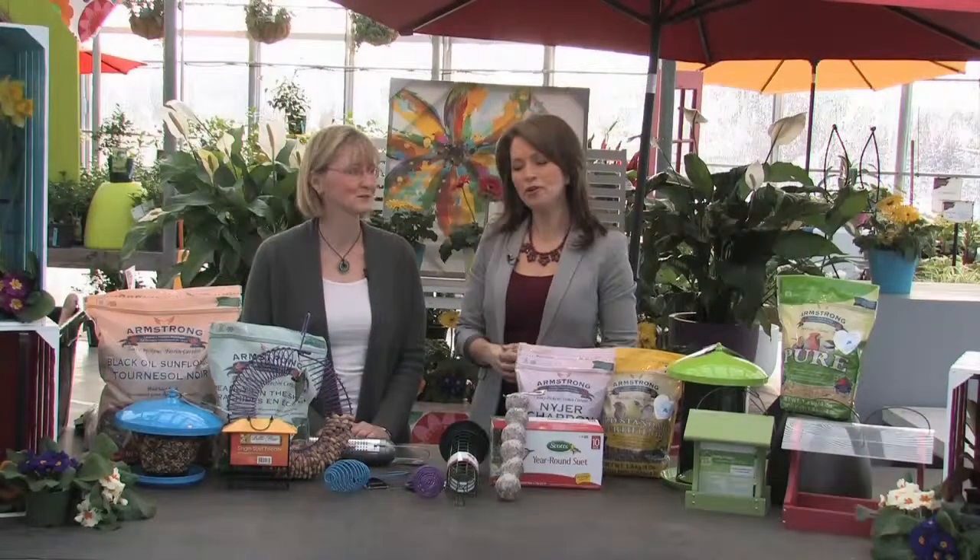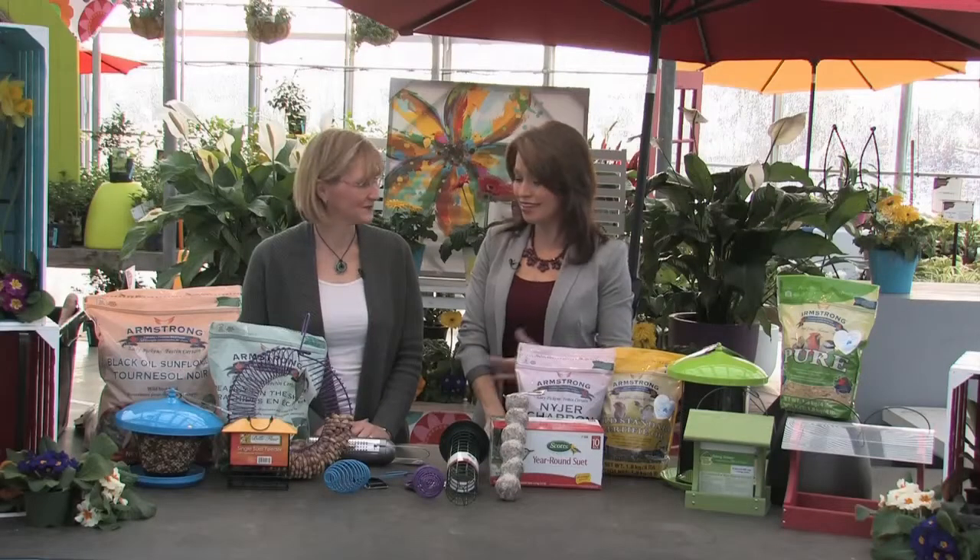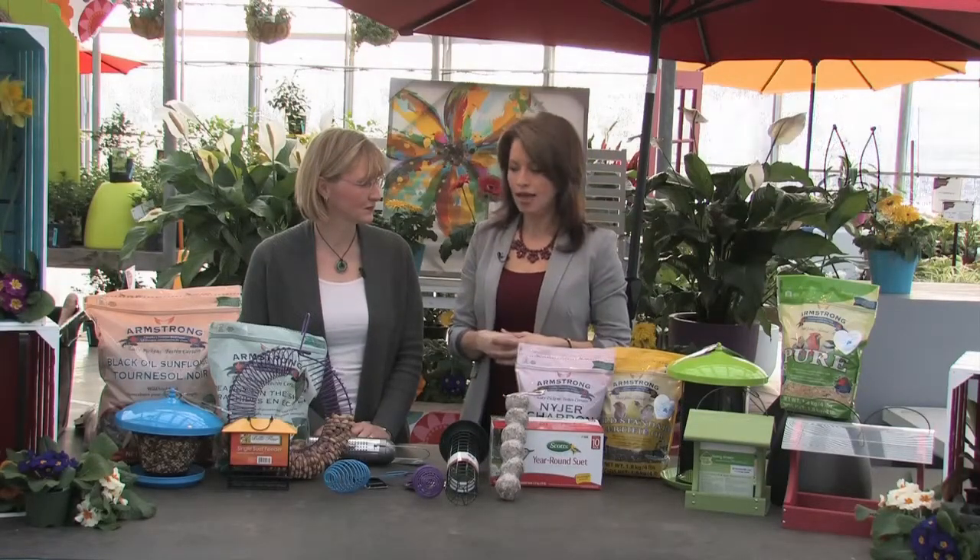Good morning, welcome to Tara at Home. I'm here with Colleen from Tara. At this time of year, it's a really nice gift to our friends outside to help them along with some feed. It's one of the most important times to feed the birds because they're craving extra food sources — there aren't as many natural sources and they need a lot of energy to survive our cold winters.